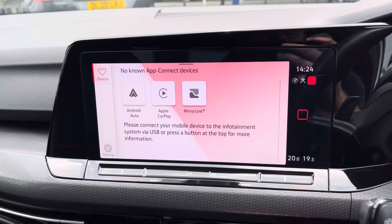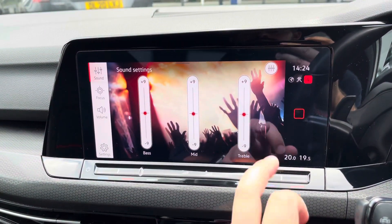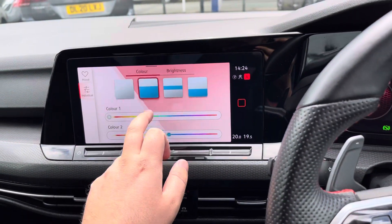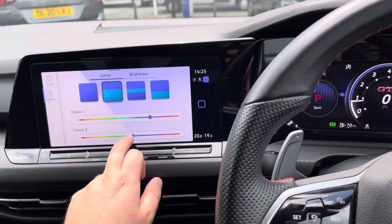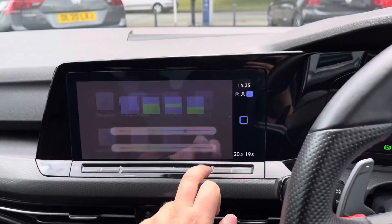Both Apple CarPlay and Android Auto smartphone projections are available, with a sound system that can be optimized to individual tastes. Ambient color lighting is also available and will change the look of both dials, as you can see. Really nice feature to have to set the mood.